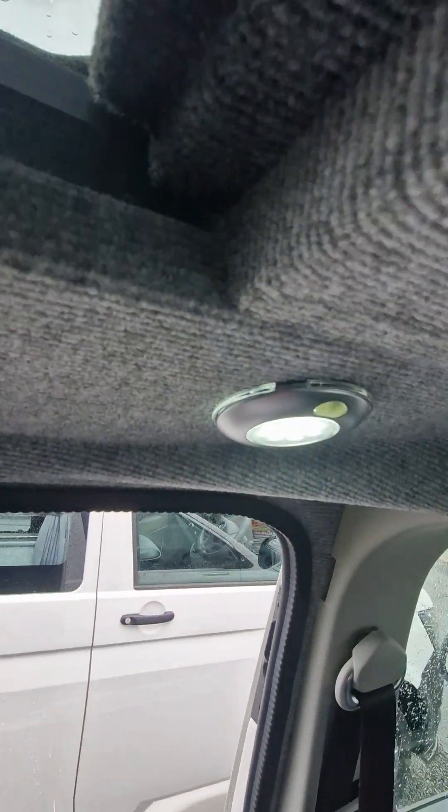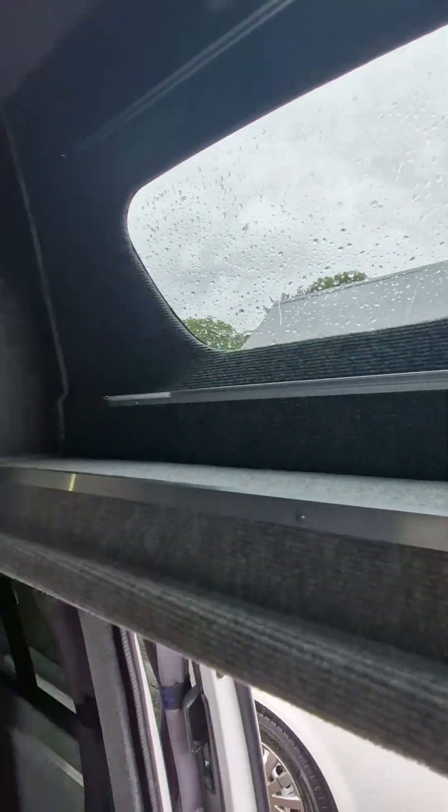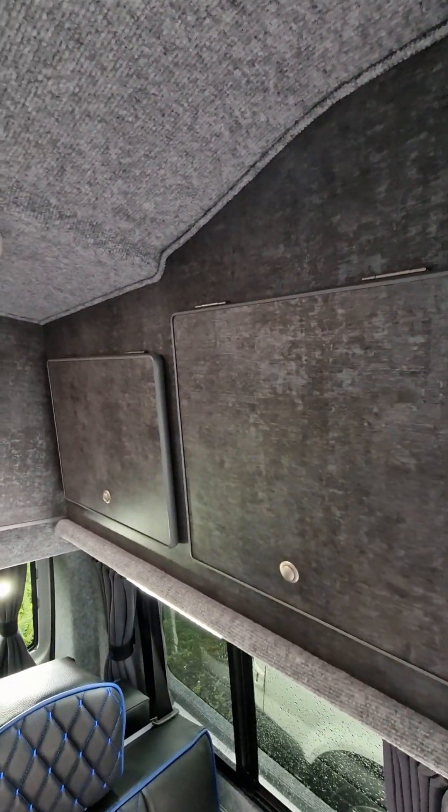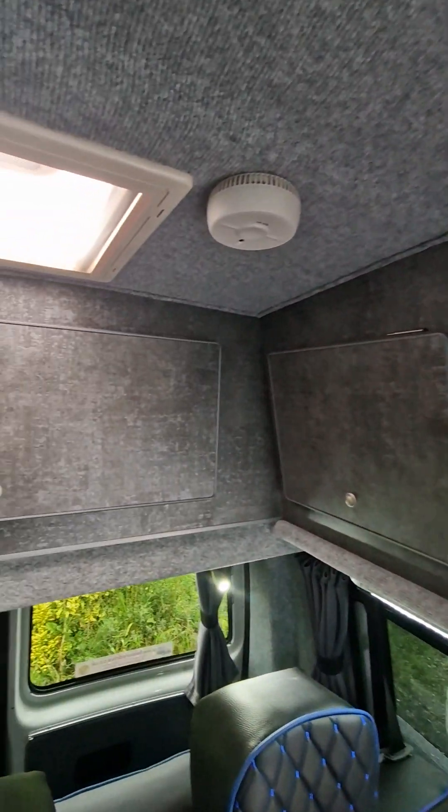For lighting, there are strip lights on the side, strip lights and spotlights at the rear, and then a spotlight on the front. We've also got plenty of storage with roof lockers.